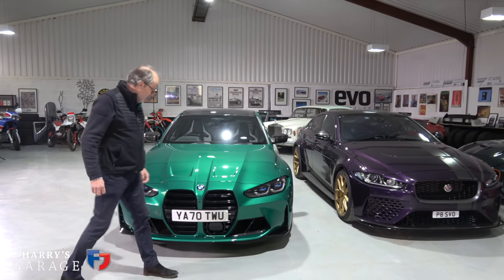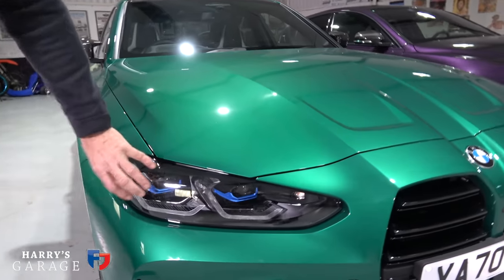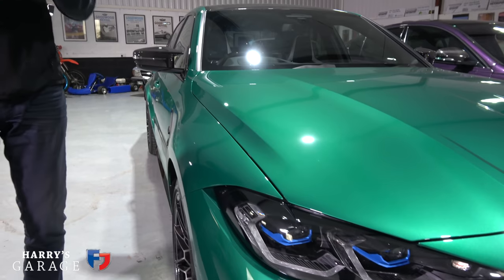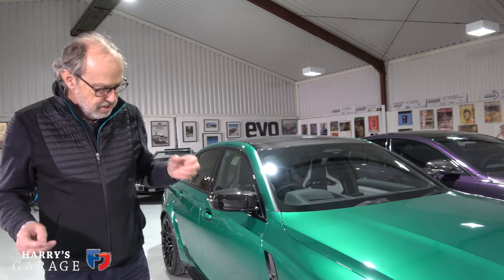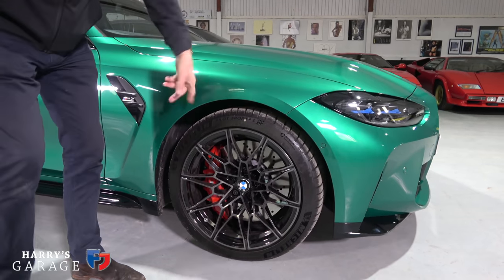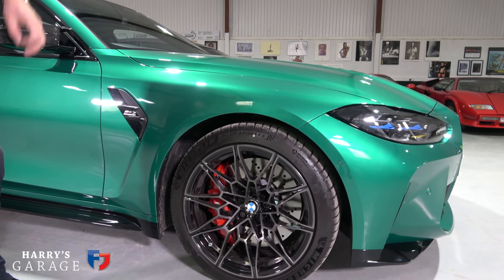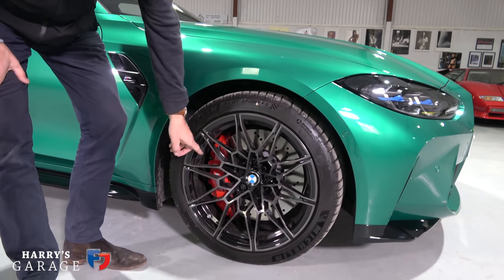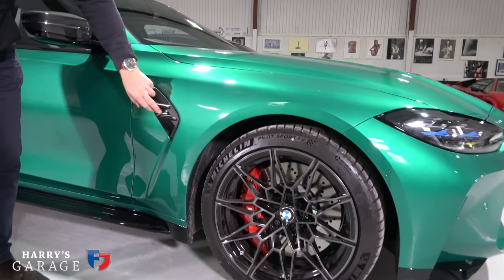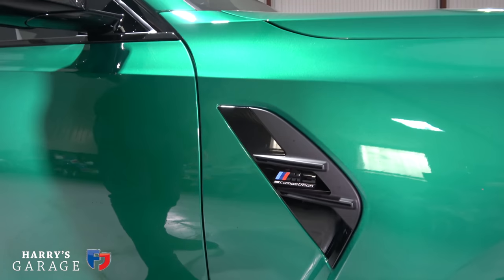Going around the side — this car has the laser lights, which are very good. They're about a £1,500 option, producing really crisp light that dips in segments so you're essentially on main beam and it tones down as a car comes towards you. Wheels are 19-inch at the front with Michelin Pilot Sport 4S tyres. Cup 2 track-day tyres are an optional extra. Red calipers are a no-cost option. The Competition M3's design is where they've really gone a bit nuts.